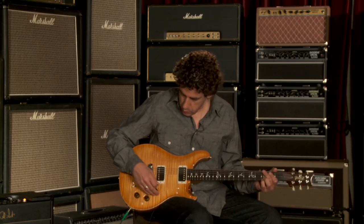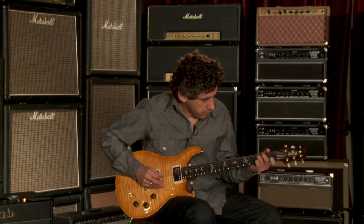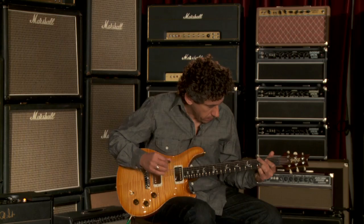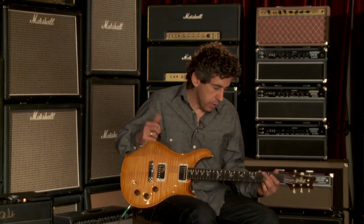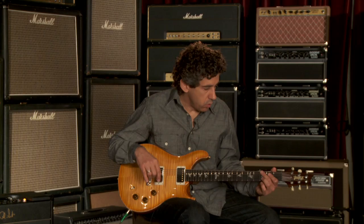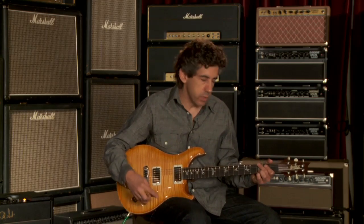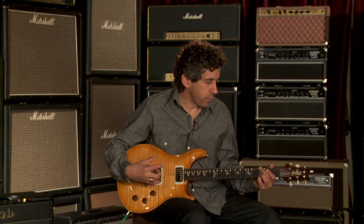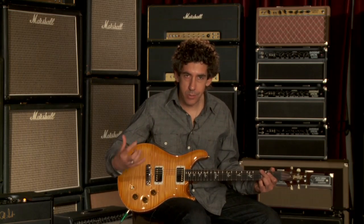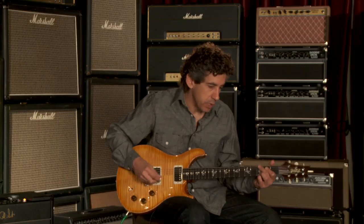Let me play the bridge pickup clean for you. Like a few of the other ones, very focused in the mids in a beautiful way. This is sort of the spectrum that I tend to favor on most gigs, unless I was playing something that was a little more country. Even when I play country, it's very overdriven and it doesn't sound like country. But to me, the evenness and the focus in the mids is really appealing.